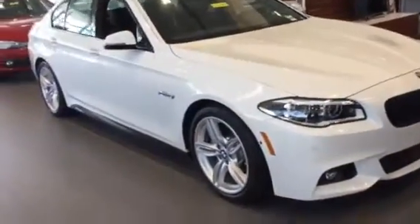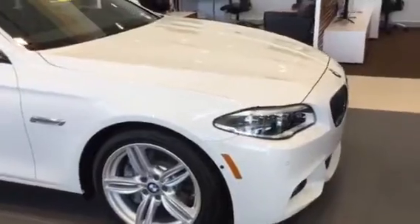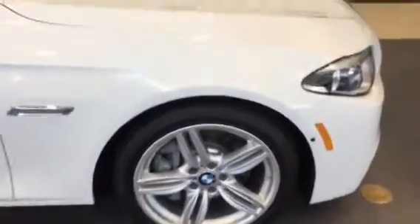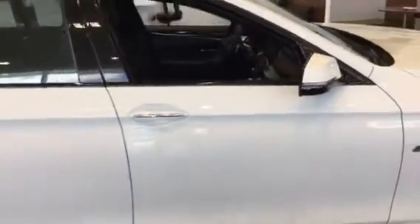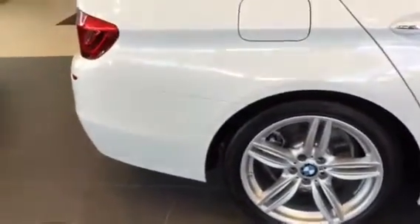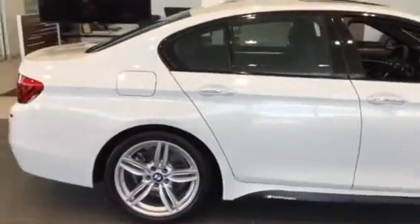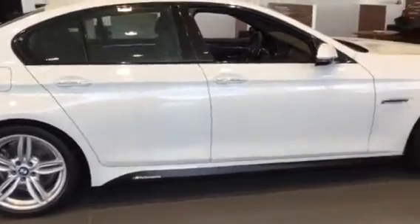The luxury seating package is going to provide you with your front ventilated seats, multi-contour seats, and your active front seats as well. And you have your M Sport package, which is going to give you your 19-inch alloy double-spoke wheels, your M steering wheel, and your wood trim, as well as the premium package, which is going to give you your power tailgate and comfort access keyless entry.